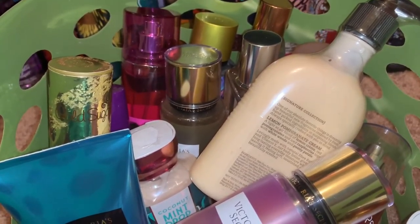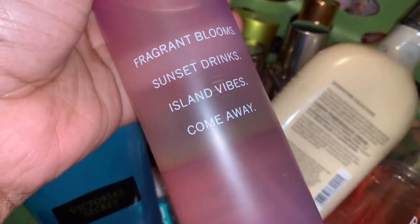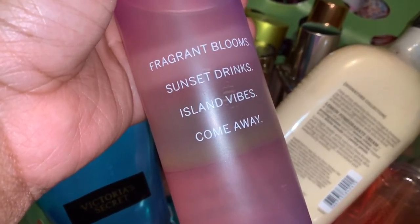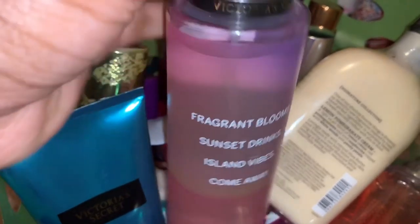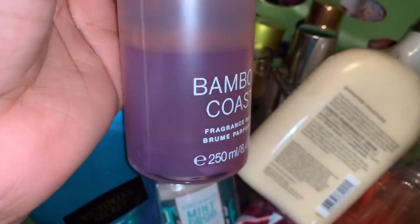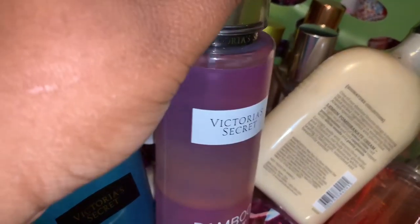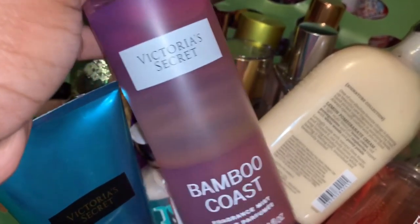The first thing I'm decluttering is these bamboo body mists from Victoria's Secret — Fragrant Bloom, Sunset Drinks, Island Vibes, and Come Away. I just feel like this isn't something I'll enjoy wearing, so there's no need to keep it and let it collect dust. This one is on Mercari.